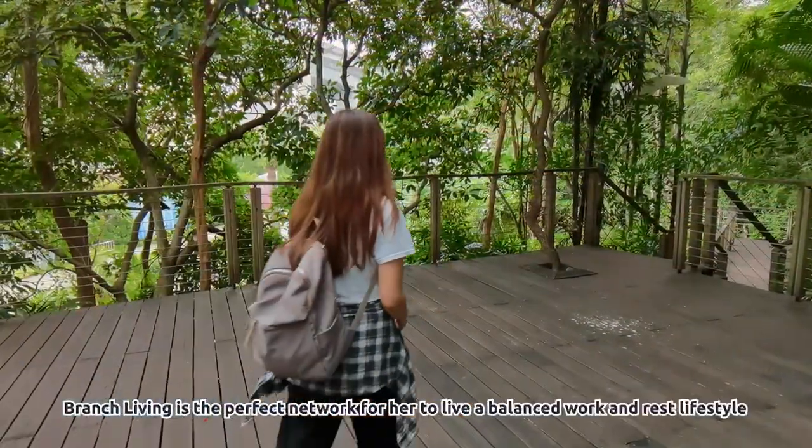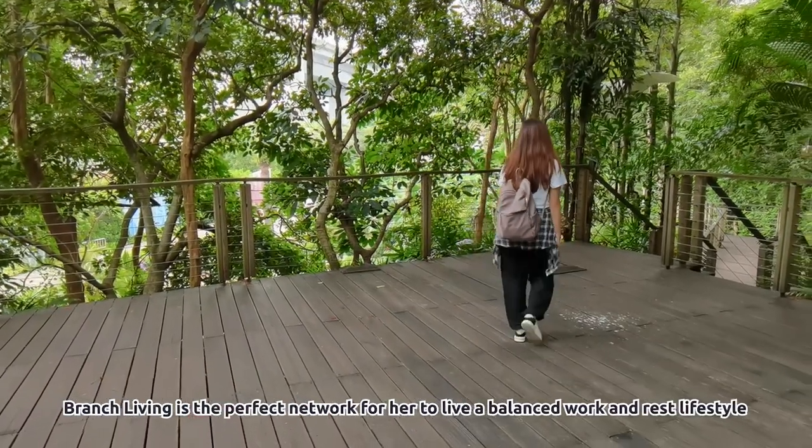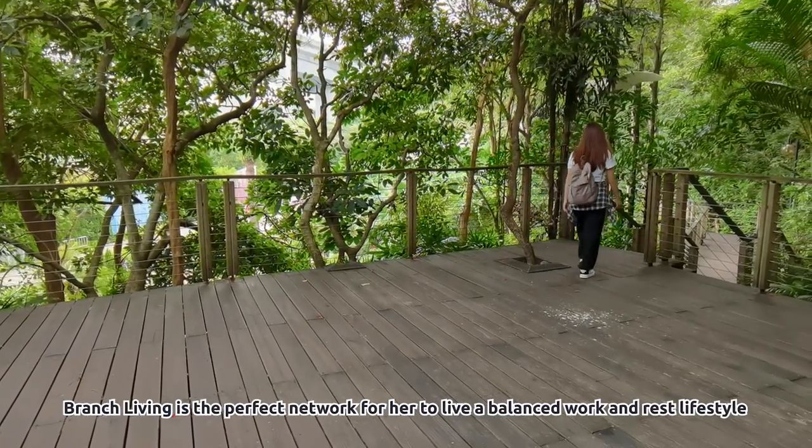To Min, Branch Living is the perfect network for her to live a balanced work and rest lifestyle.